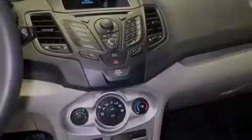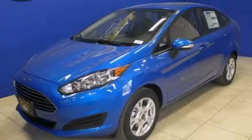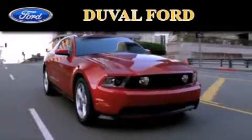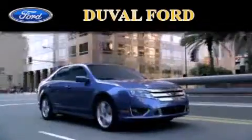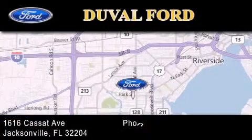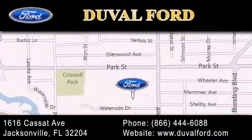Call now to find out how you can own this breathtaking automobile. Duval Ford is located at 1616 Cassett Avenue in Jacksonville. Our goal is to exceed all of your expectations to ensure that you'll return for future visits. Thank you.